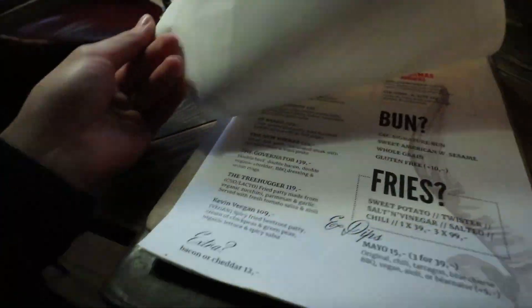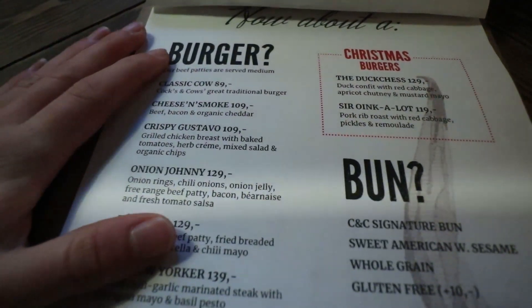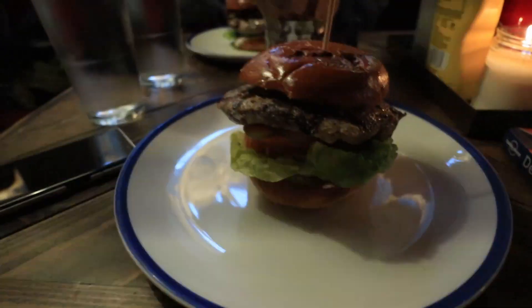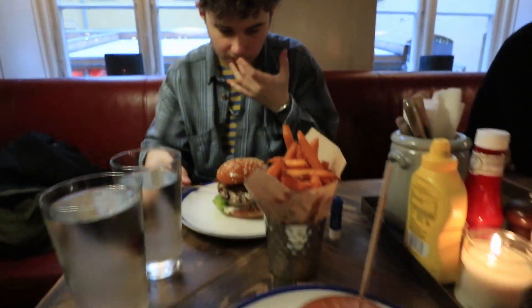The Christmas market was pretty cute but I have mixed feelings — it was quite small and there wasn't really that much to see. Cruising through the streets for the Christmas decorations is cute, but now we're going to get some lunch. We've come to Cox and Cows, which is a burger place. I've gone for the classic burger with sweet potato fries, Fred's gone for the smoked burger.